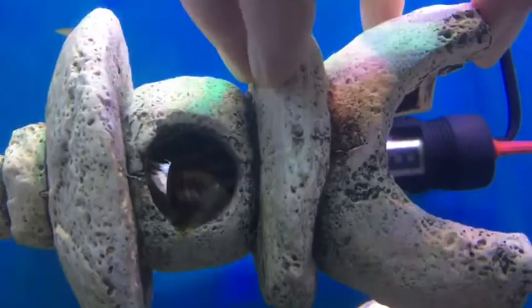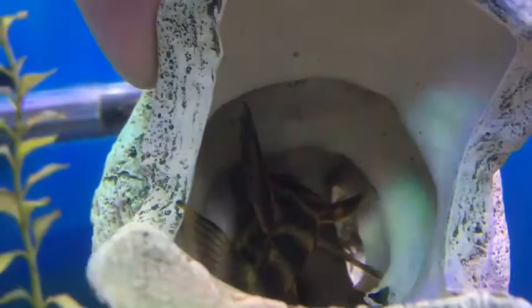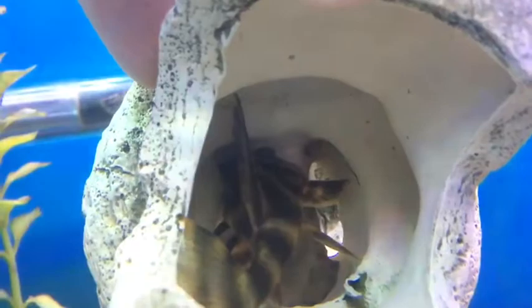See how this little fella's got himself all jammed up inside his favorite cave? Plecos are known for jamming themselves into places and hiding during the day. That's actually how many species go about having their babies — they'll shove themselves up into a deep cave and lay their eggs, then take care of them and protect the eggs and young hatchlings from predators.